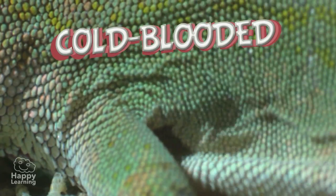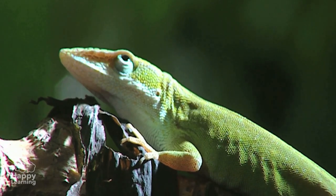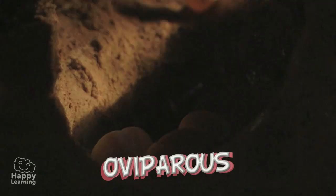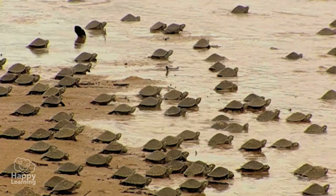Reptiles are cold-blooded animals that breathe with their lungs. They are oviparous — that is, they reproduce by eggs. When the eggs develop and hatch, the babies are just like their parents, but very small.